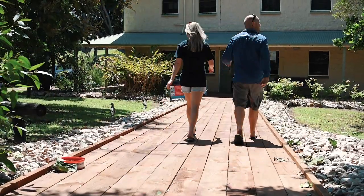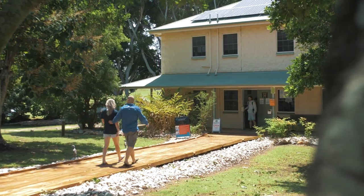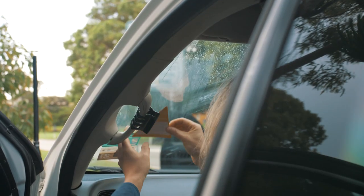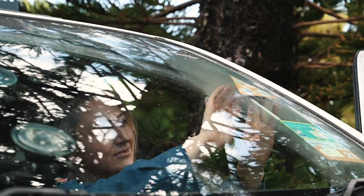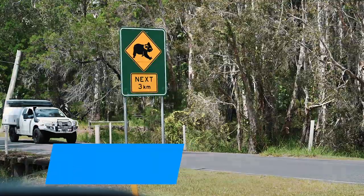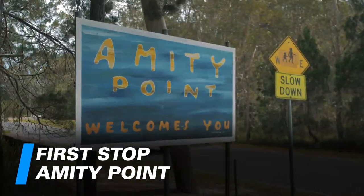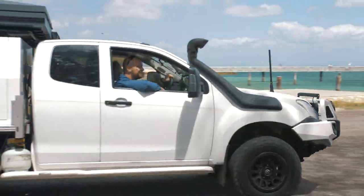All camping and four-wheel driving on the island requires permits, which can be done online or at the Welcome Centre as you come off the ferry. If you do book online, don't forget to pick up your permits from the Welcome Centre.